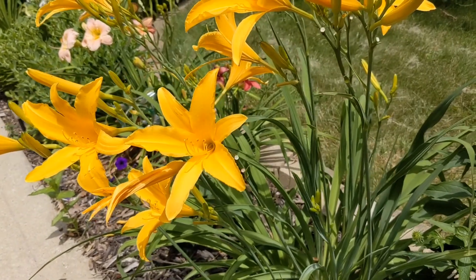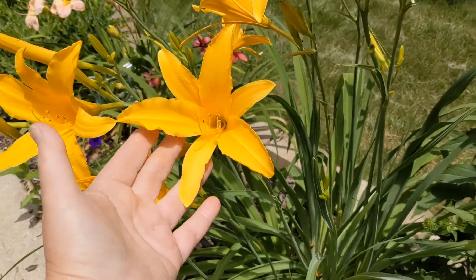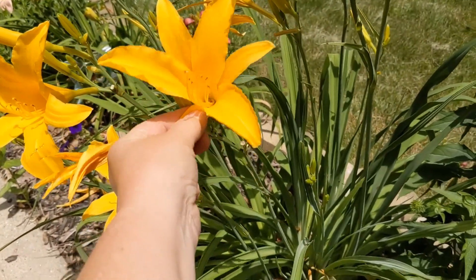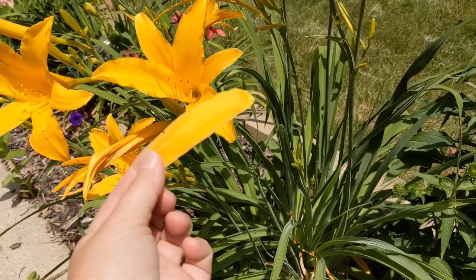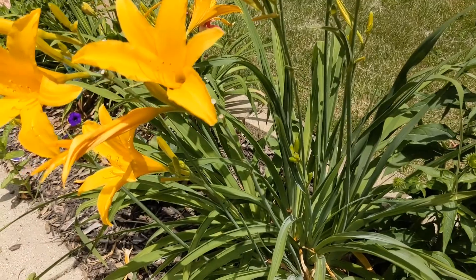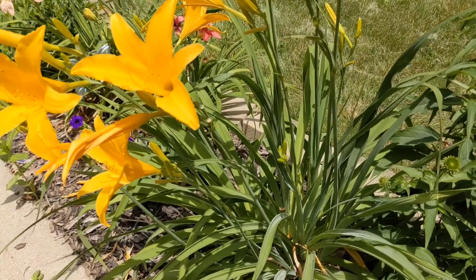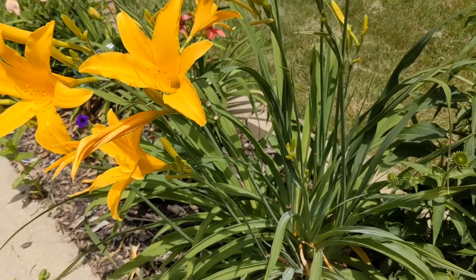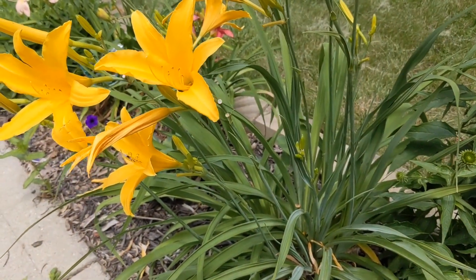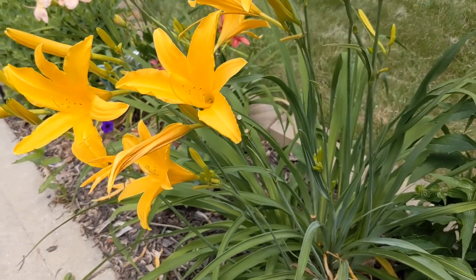First thing you want to do — if you make a big salad, go ahead and pick one of these flowers. Pull them apart; you can leave them whole or chop them up and throw them in your salad to add some beautiful color. They're very mild with a little sweet taste to them and they just make your salads look really pretty.